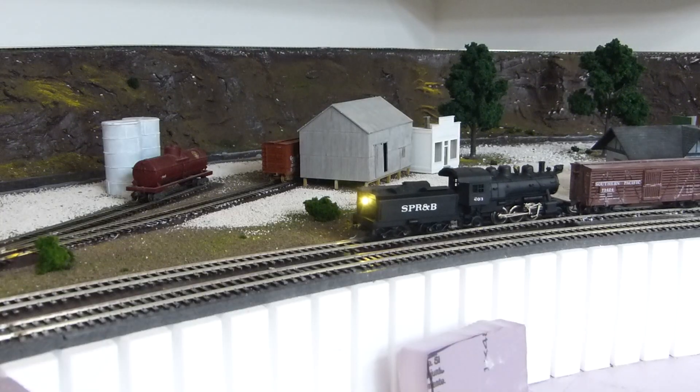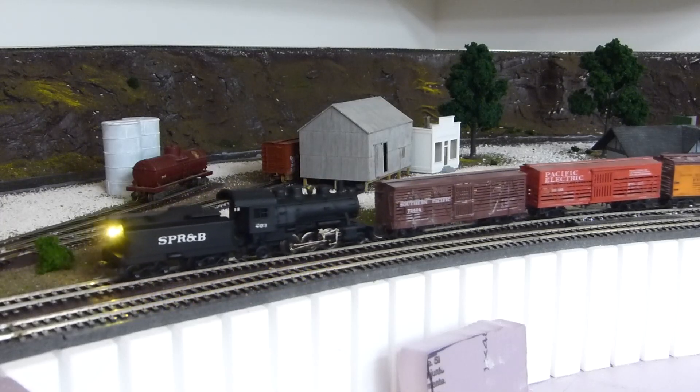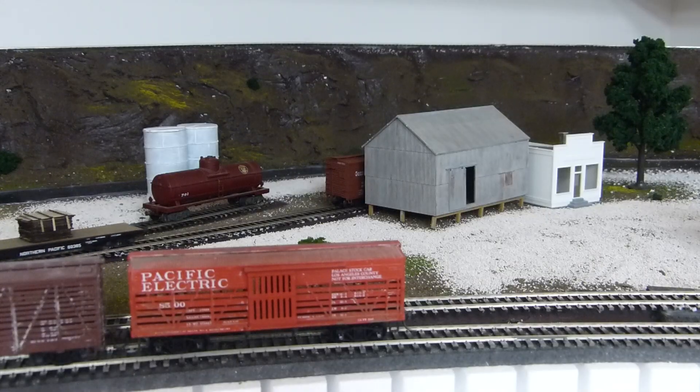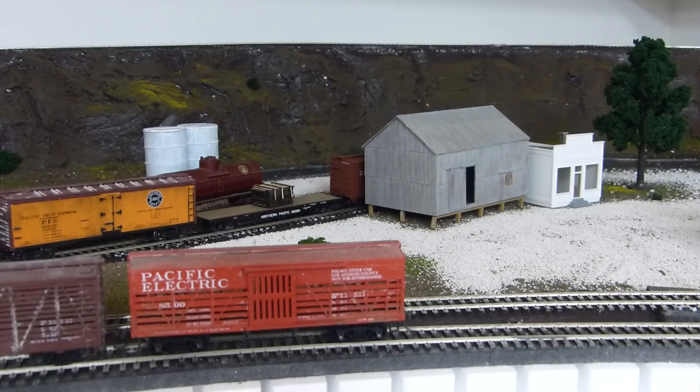A short distance further up the line is Point Reyes station, the first proper town on the route north of Stinson. It's home to another oil dealer, Tamales Hardware, and a creamery which ships out reefers of dairy products, representing another local area industry.